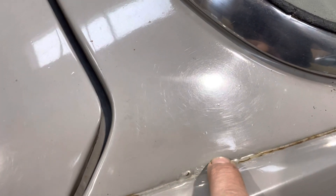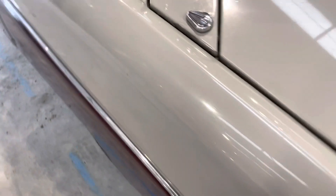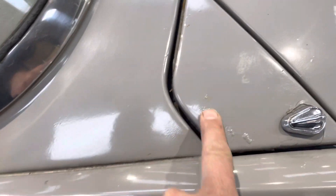Seems pretty good there. A little bit of bubbling here and there, which seems alright. Window rubbers are a little bit slightly perished.